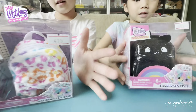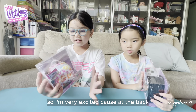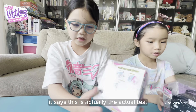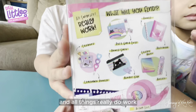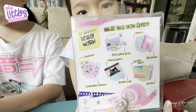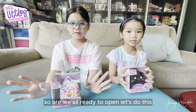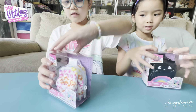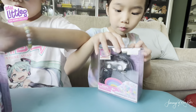Hello everybody! Today we'll be opening these real little bedrooms. I'm very excited because at the back it says this is actually the exercise and all things really do work. So are we all ready to open? Let's do this.